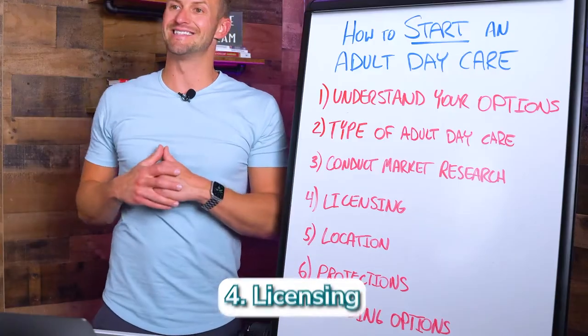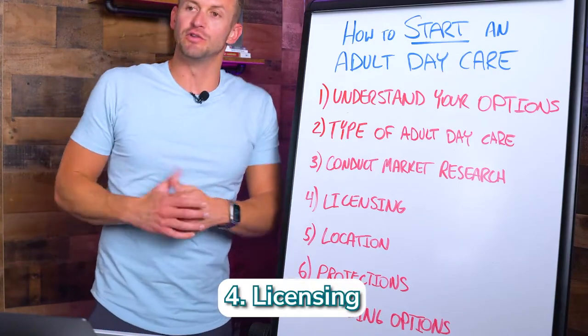What does your market look like — is it very dense or sparsely populated? That might have a big effect on whether adult daycare makes sense, and whether you should open a 2,000, 4,000, 6,000, 8,000, or 10,000 square foot center.